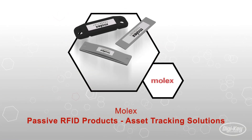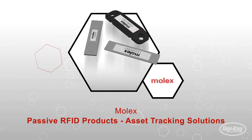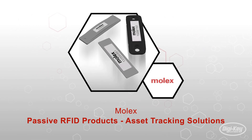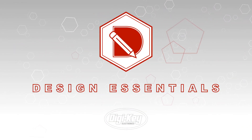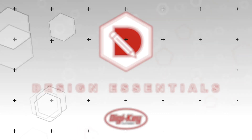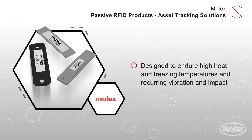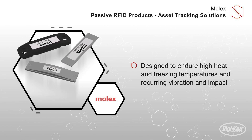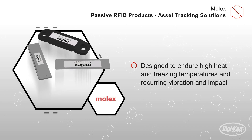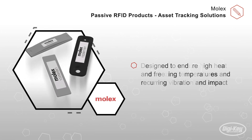Molex's passive RFID asset tracking solutions are designed to endure high heat and freezing temperatures and recurring vibration and impact. For industrial and commercial settings, the tracking of inventory is exceedingly valuable. Such inventory can be exposed, both during transport and storage, to a variety of uncontrolled situations such as hot and cold temperatures and wet environments.